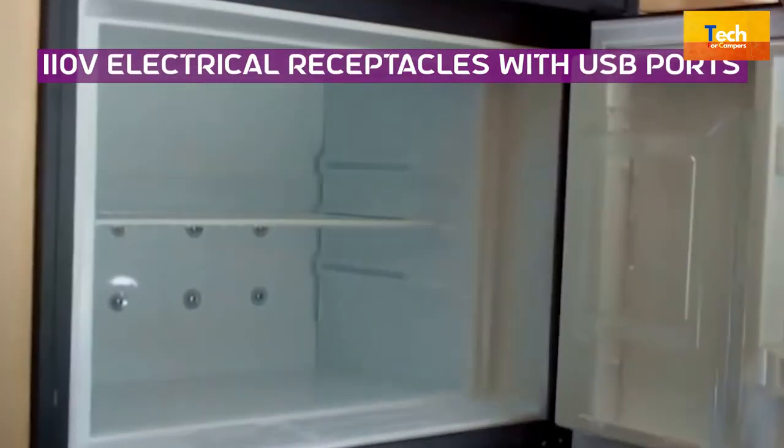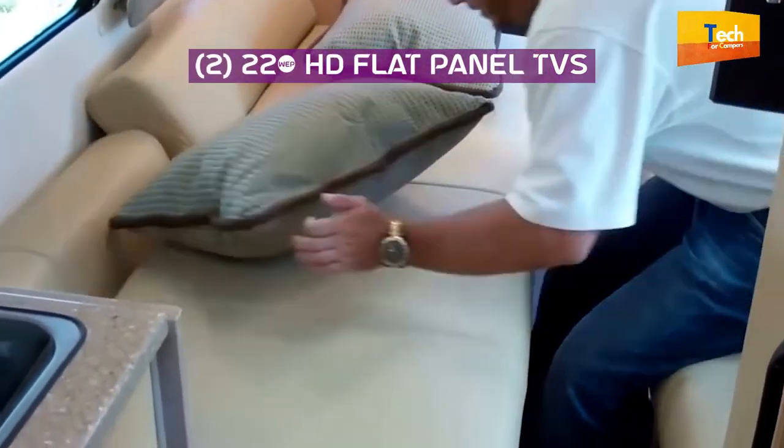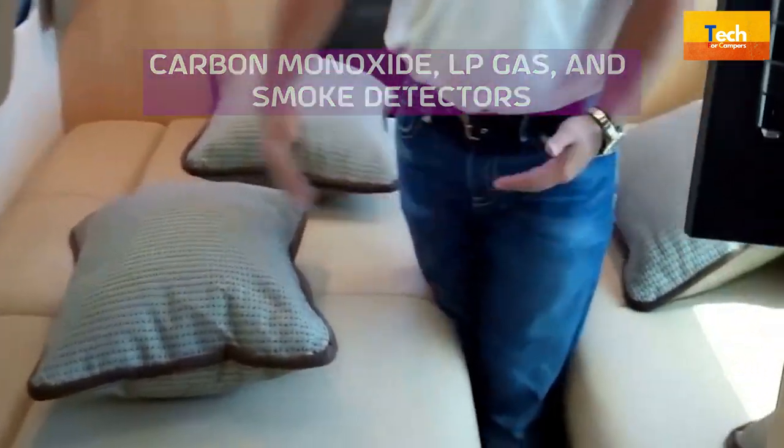110V electrical receptacles with USB ports. Number 4: Components. Two HD flat panel TVs. Carbon monoxide, LP gas, and smoke detectors. Fire extinguisher. Wi-Fi 4G LTE with booster.